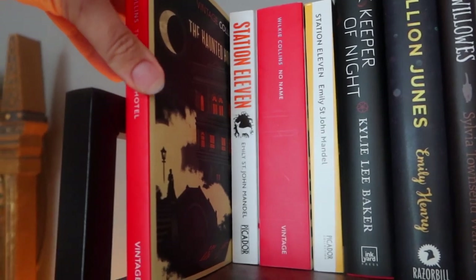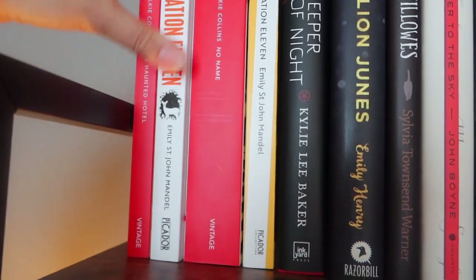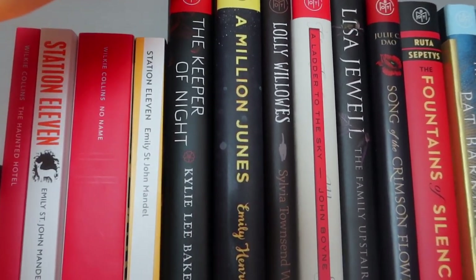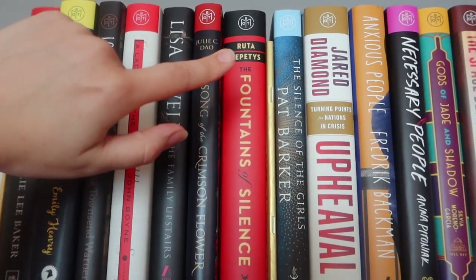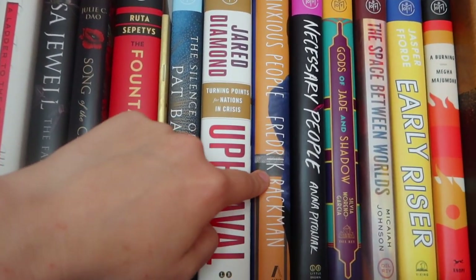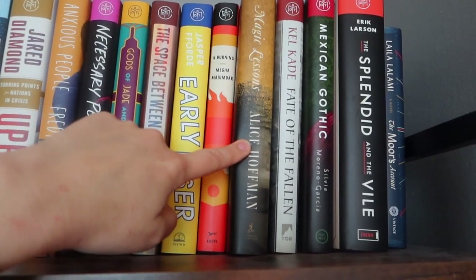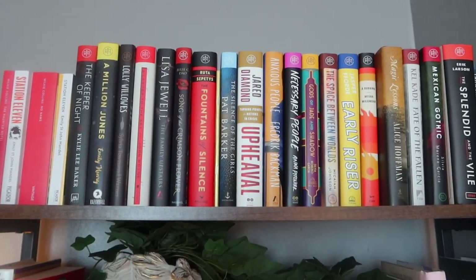I got two different copies of Station 11 because I couldn't decide which one I wanted. Then all my unread Book of the Month Club books: Keeper of the Night, Million Junes, Lolly Willows, The Ladder to the Sky, The Family Upstairs, The Song of the Crimson Flower, Fountain of Silence, Sounds of the Girls, Upheaval, Anxious People — which my patrons refuse to allow me to read — Necessary People, Gods of Jade and Shadow, The Space Between Worlds, Early Riser, The Burning Lesson, Magic Lessons, Fate of the Fallen, Mexican Gothic, Splendid in the Vial, and The Moor's Account.